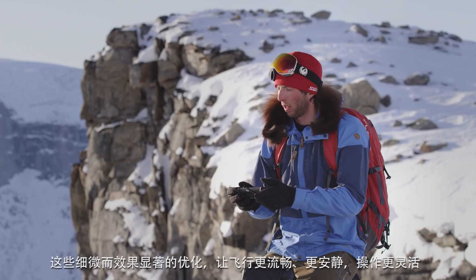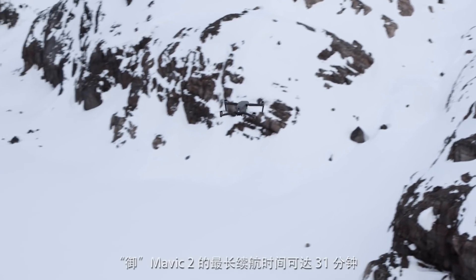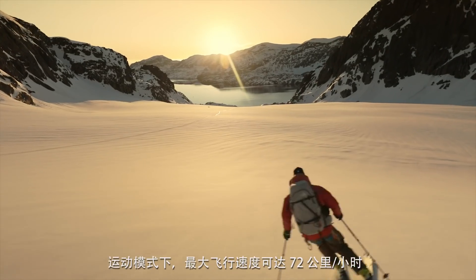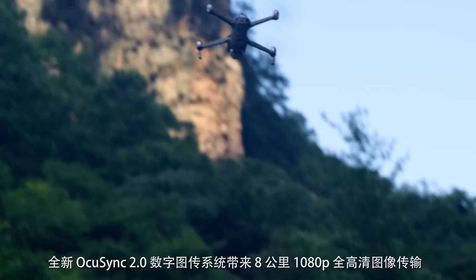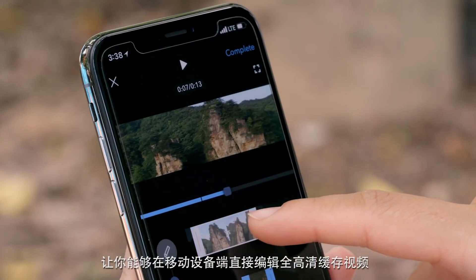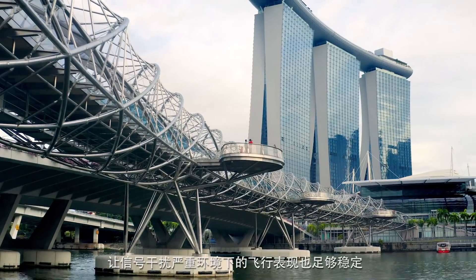These subtle yet powerful improvements give you a smoother, quieter flight for greater discretion when the situation requires. Mavic 2 extends your creative potential with up to 31 minutes of flight time and a max speed of 72 kilometers per hour in sport mode. The all-new OcuSync 2.0 provides a 1080p transmission signal up to 8 kilometers, and 2.4 to 5.8 GHz auto-switching offers better performance in environments with busy signal interference.